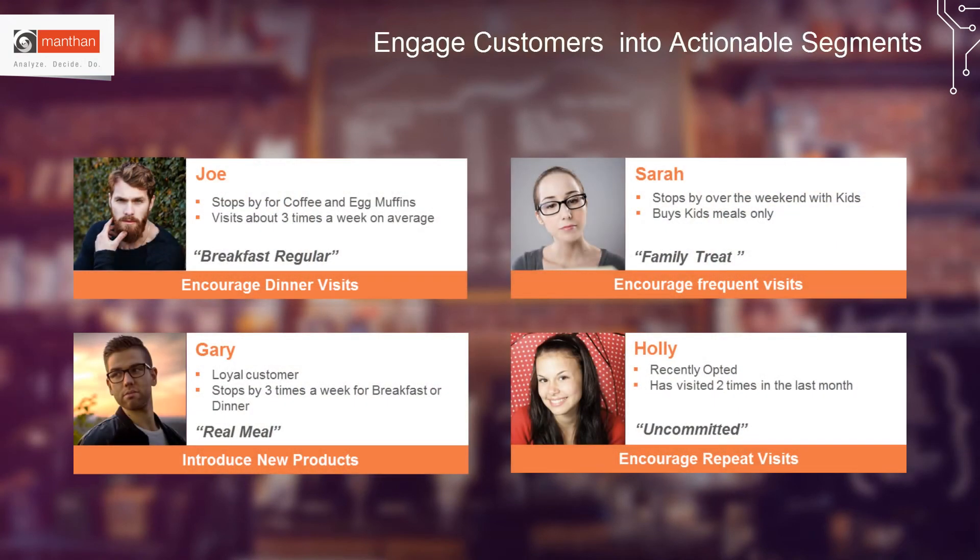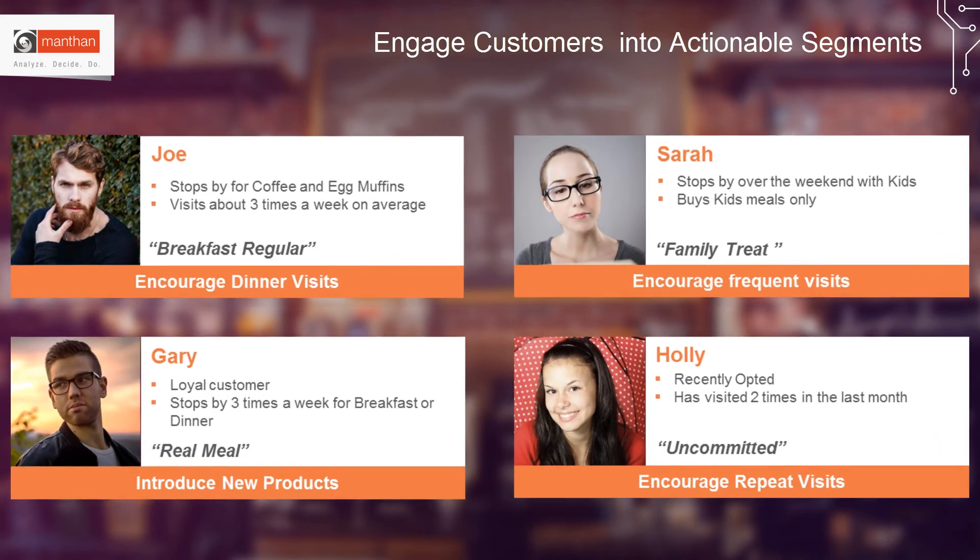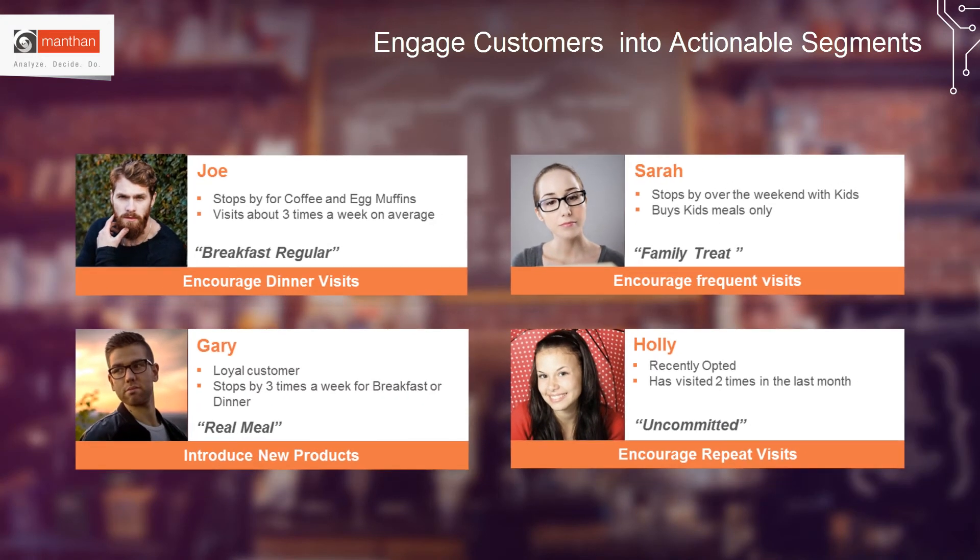Smart marketers understand that not all customers are the same — they have different tastes, preferences, and motivations. Muntan's customer analytics solution helps marketers easily cluster customers into actionable segments based on their purchase behavior, relationship lifecycle, or loyalty. Marketers can optimize their marketing campaigns for different segments based on their unique characteristics.